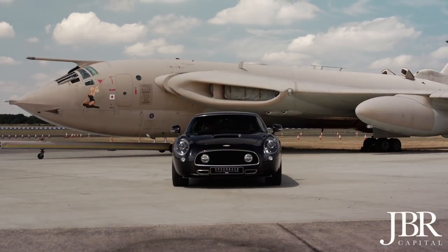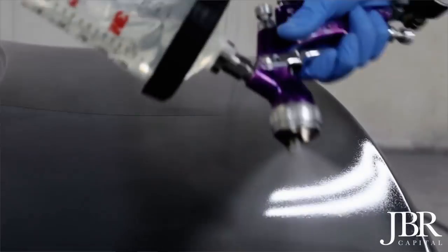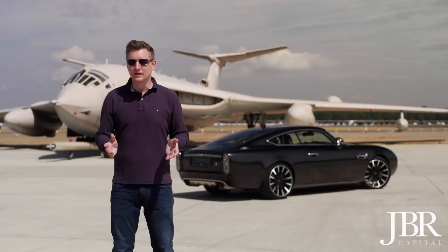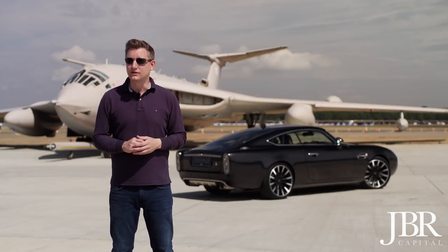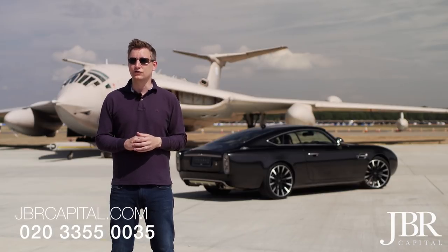There's a link with Silverstone and its aviation heritage, of course, but it doesn't stop there. David Brown Automotive is based at Silverstone where it has been for a year. The Speedback Silverstone Edition is limited to just 10 examples. So if you love this car as much as I do, contact us at JBR Capital and we'll provide a tailored finance solution just for you.